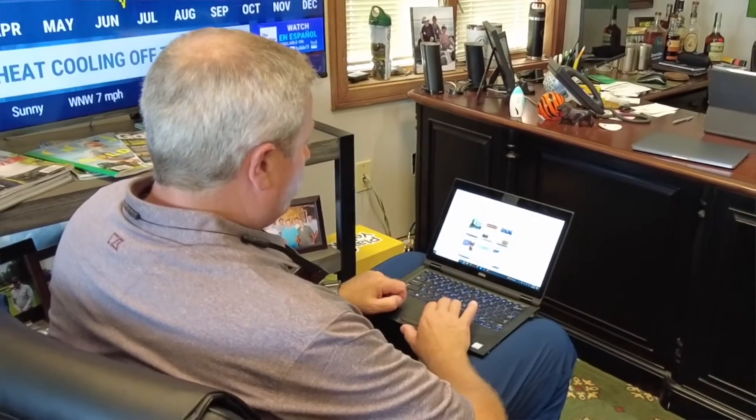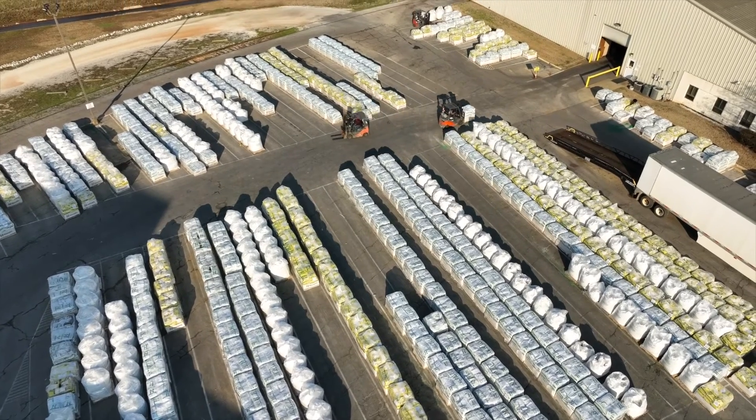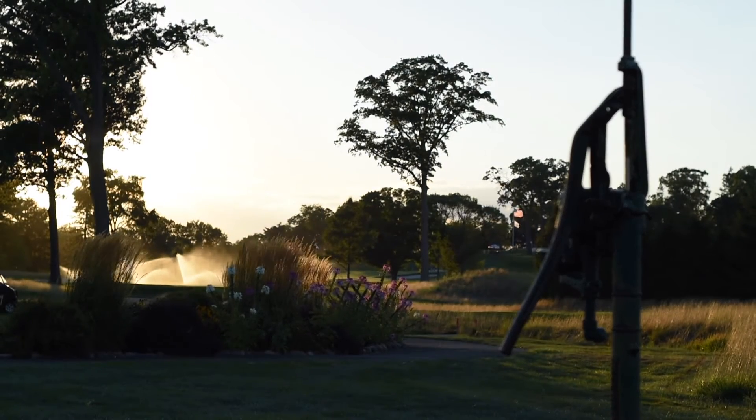A rep has the ability to customize a fertilizer blend and release characteristics for any agronomic situation, because we have a variety of Polyon products ranging from short-term to long-term release and everywhere in between. The factors that influence Polyon release are moisture availability — as long as you have moisture it's going to facilitate release — coating thickness, and air temperature. With tight control over coating thickness through our manufacturing and quality control processes, soil moisture just needs to be present. The only wild card is temperature, but based on historical weather data we have a good idea of average air temperatures for any location week by week and month by month.